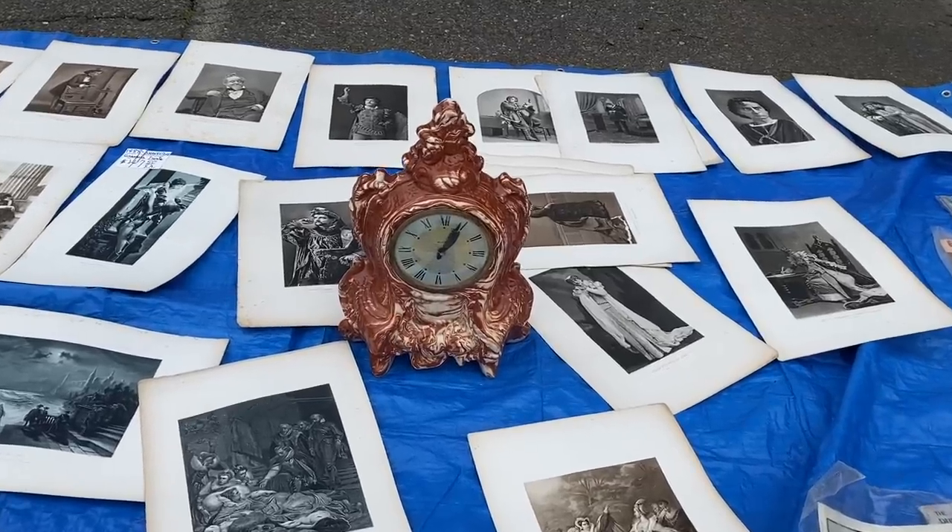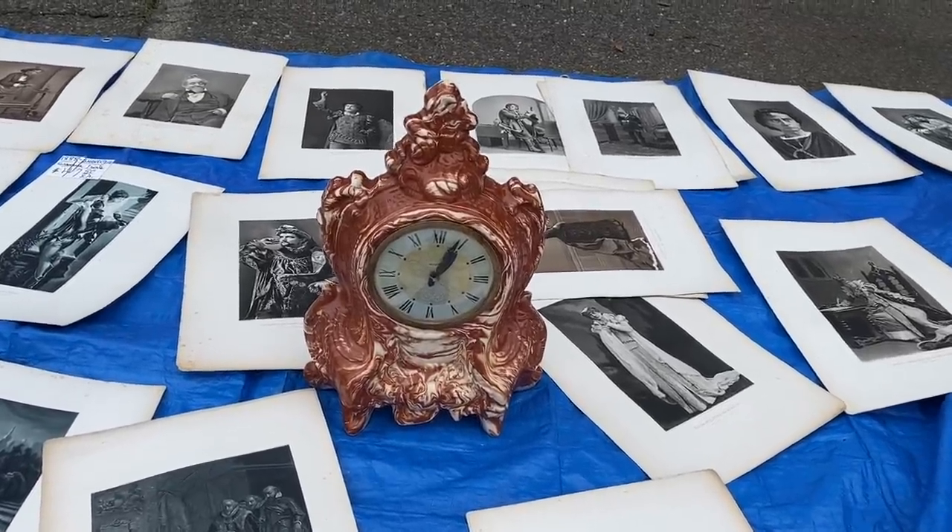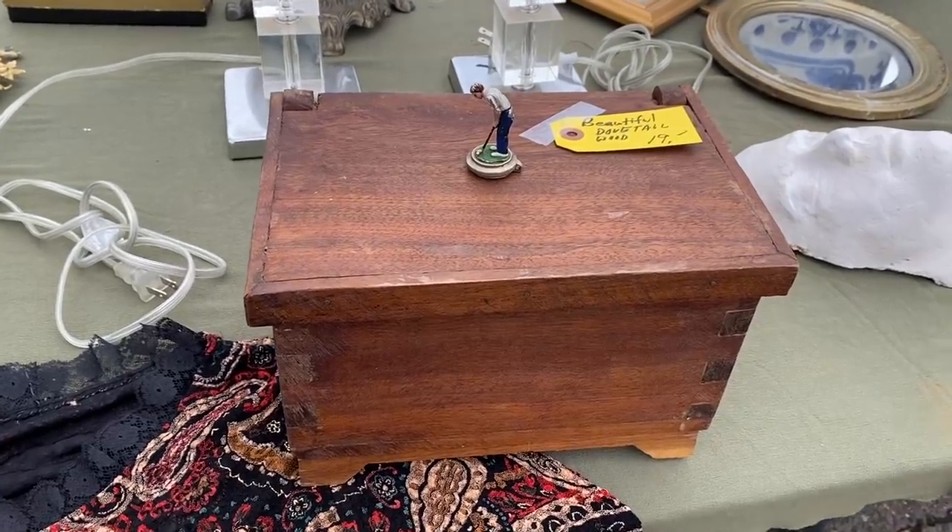That was a cute little cast-iron Scotty dog. I thought it was a doorstop. I almost swooped it up, but alas, it was not.